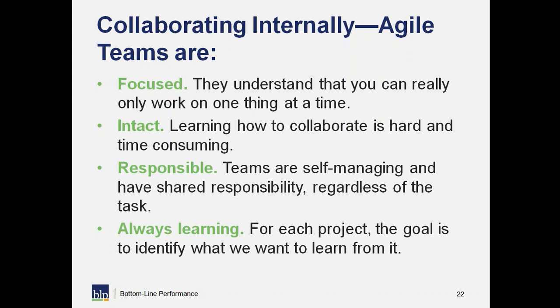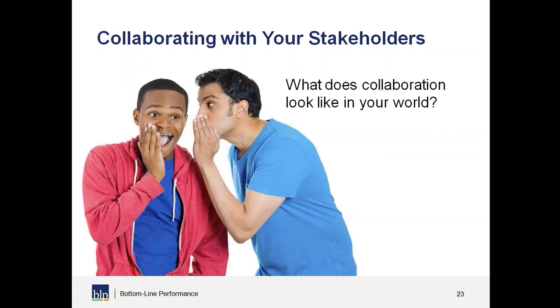Agile teams are always learning. For each project, our goal is to identify what we want to learn from it. We never want to rest on our laurels or assume what we did last time was exactly perfect and can't be improved. We create opportunities on our teams to identify what we learned from a project or deliverable, think about what we might try next time, and hold each other accountable to that. Those are the four ways we try to collaborate on an agile team.